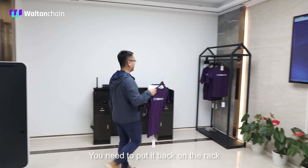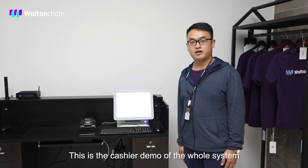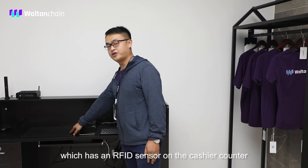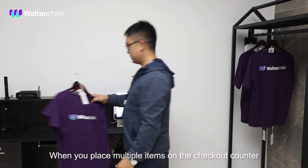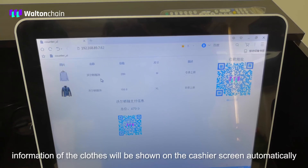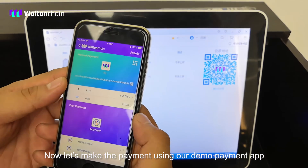You need to put the item back on the rack and it will stop ringing. This is the cashier demo of the whole system, which has an RFID sensor on the cashier counter. When you place multiple items on the checkout counter, the information of the clothes will be shown on the cashier screen automatically. Now let's make the payment using our demo payment app.